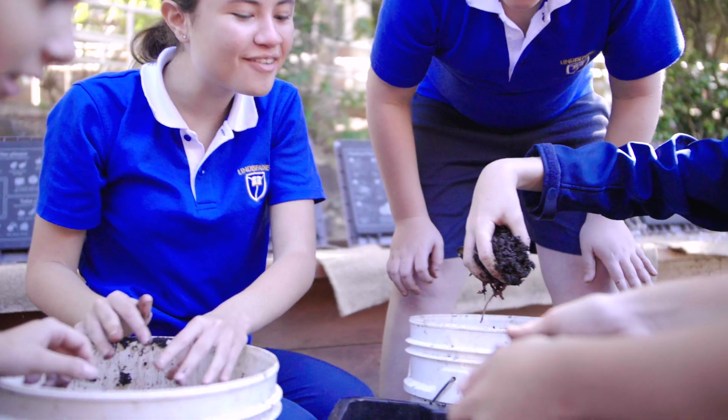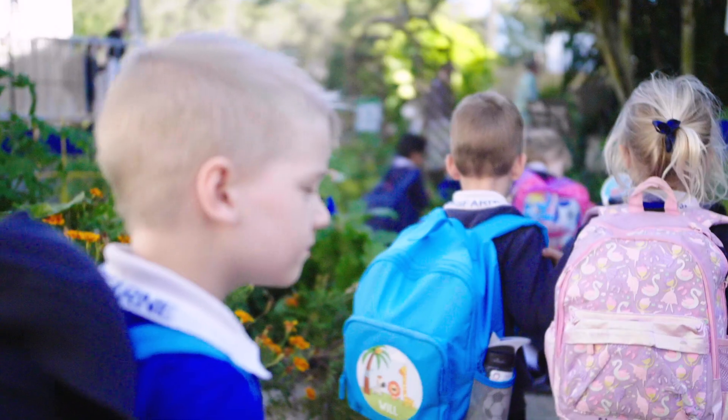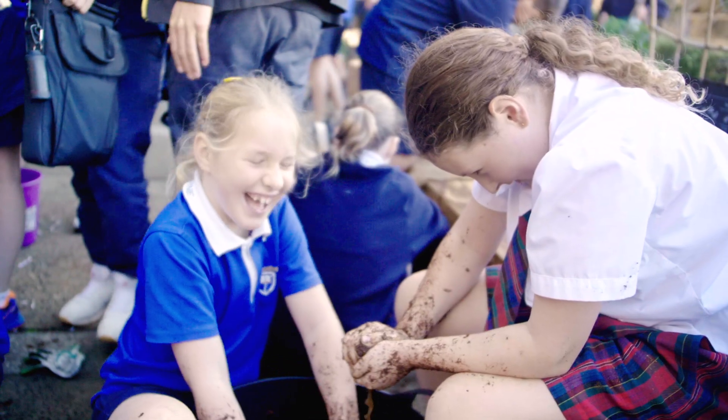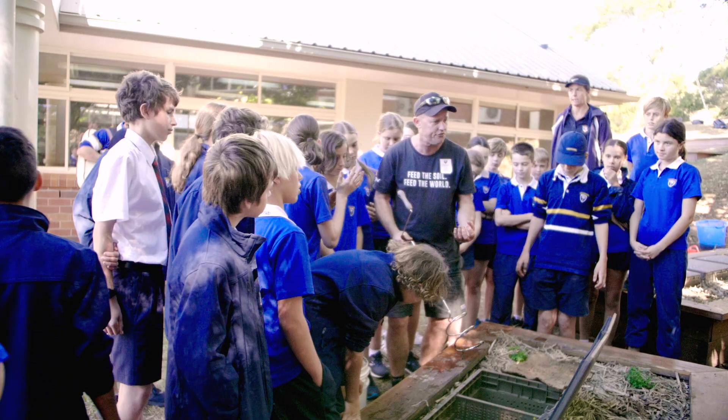We want to be able to collect that — get the awareness throughout the whole school so that every child, when they have an apple core in their hand, they're only looking for a compost caddy.